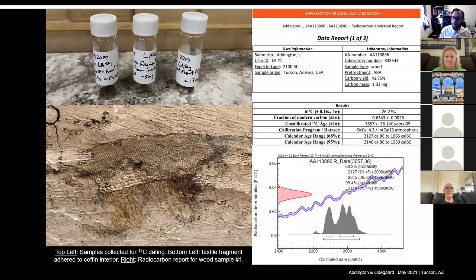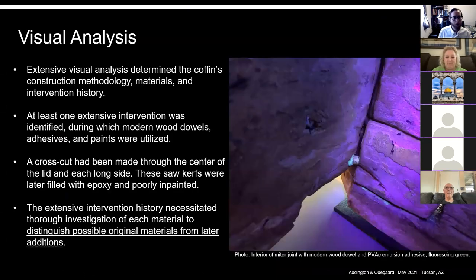On the right-hand side is our radiocarbon date chart — that binomial distribution in the bottom right corner shows us we have a 95% probability that it belongs to this particular time period. Once we started to feel confident about the age of these materials, we underwent a really extensive visual analysis of the coffin to identify what materials are original and what aren't — which is very important. This coffin in particular had some very tricky things going on with the joinery and the dowels, so one of the things we did was use UV vis light to identify different types of adhesives and binders.